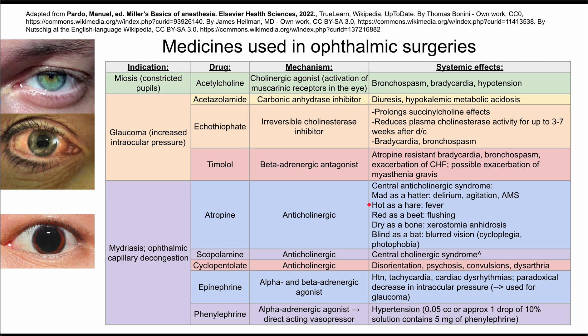The mnemonic is: mad as a hatter, hot as a hare, red as a beet, dry as a bone, and blind as a bat. These refer to the symptoms of delirium, agitation, and altered mental status; fever and flushing; xerostomia and anhidrosis. Blind as a bat refers to blurred vision, photophobia, and cycloplegia.